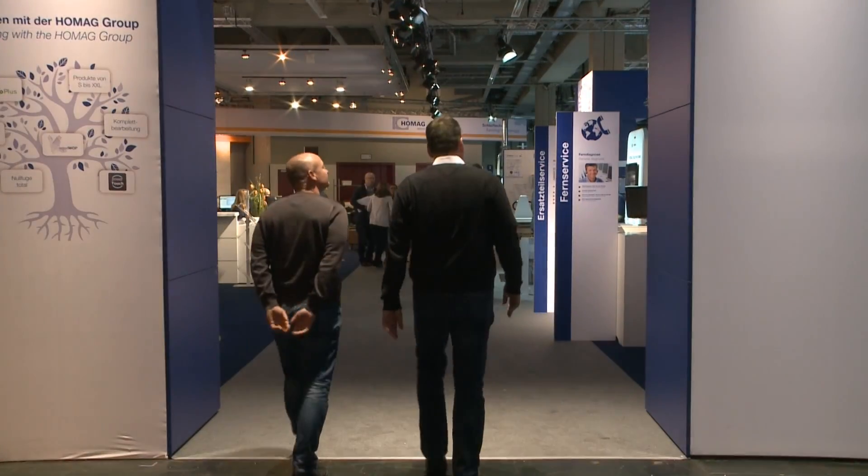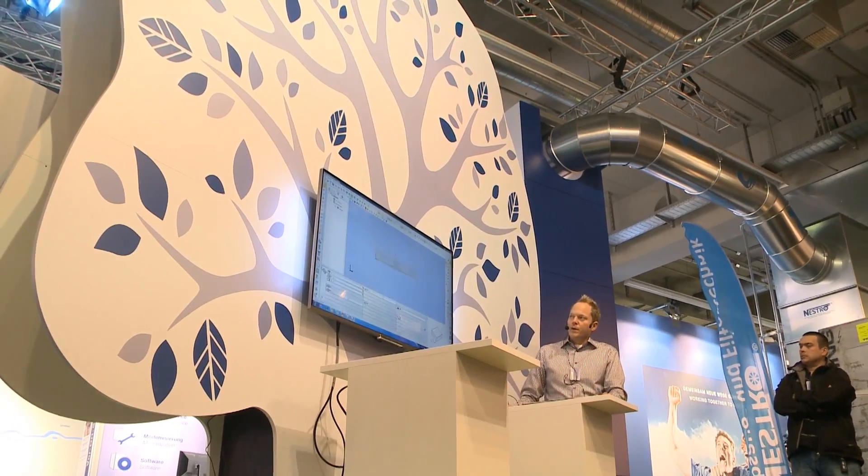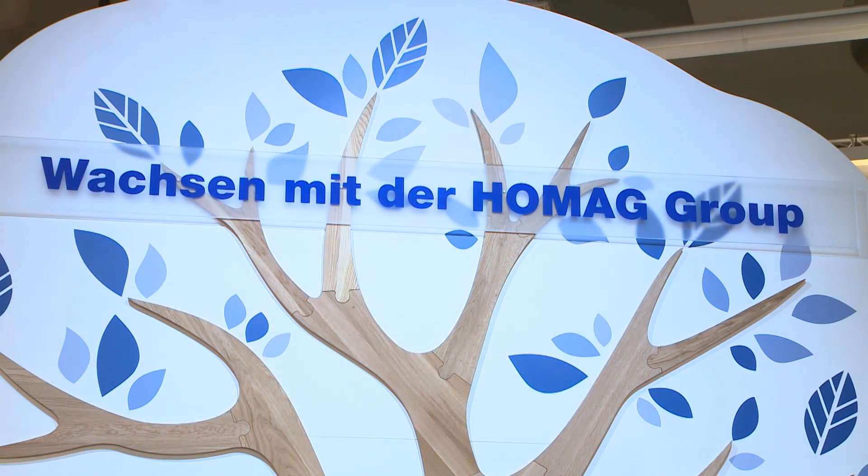HOMAG City opens its doors this year at the Holzhandwerk trade fair. Grow with the HOMAG group.